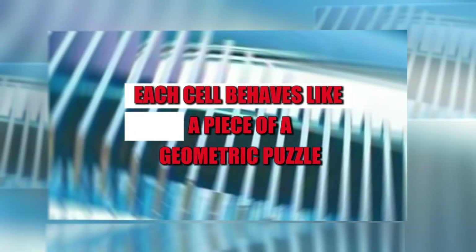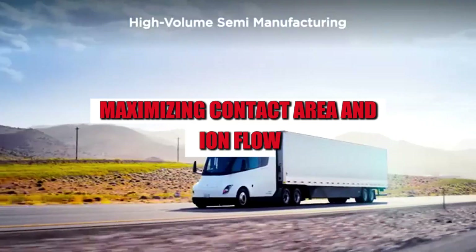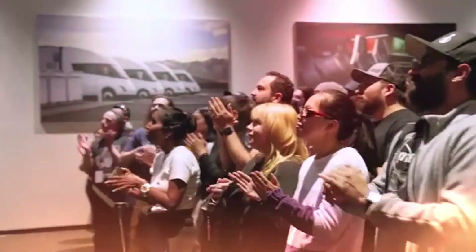Instead of simple blocks, each cell behaves like a piece of a geometric puzzle, maximizing contact area and ion flow. It's a design that, just looking at it, breaks paradigms.